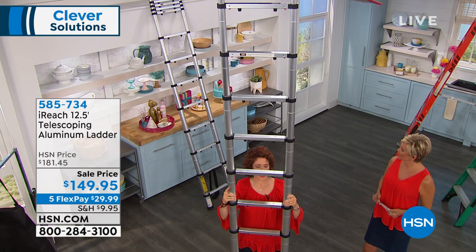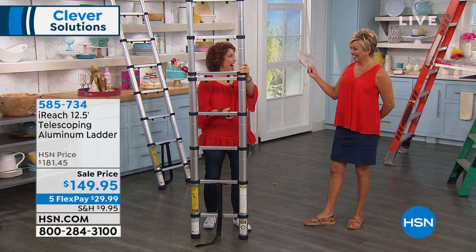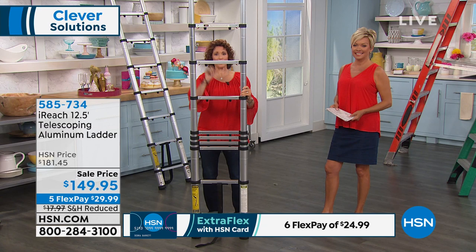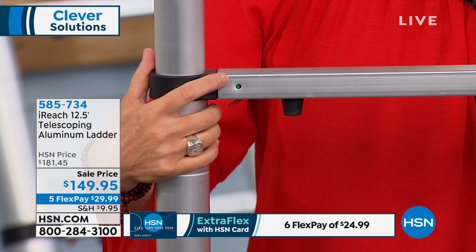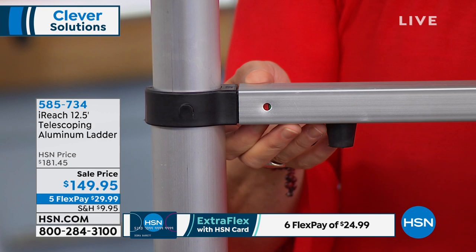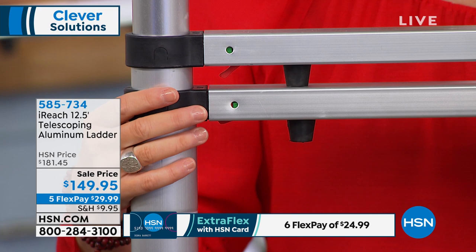Look how easy this is for me to move. I can bring it over here, over there, and what I love is the stability. When you're up on a ladder, the last thing you want to think about is whether it's safe. When it's locked in place, there's a little green indicator — meaning green means go. If it wasn't locked into place, you see it go red — red means stop. Every step I take, I look at this to make sure it is green, and if there's any red, I get back off the ladder and make sure that rung is clicked into place.